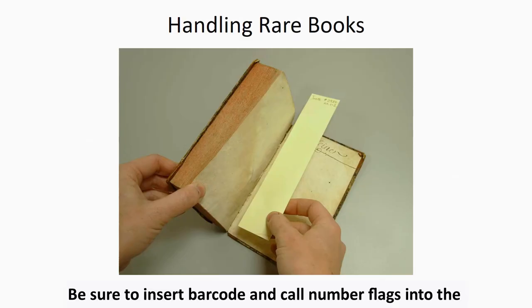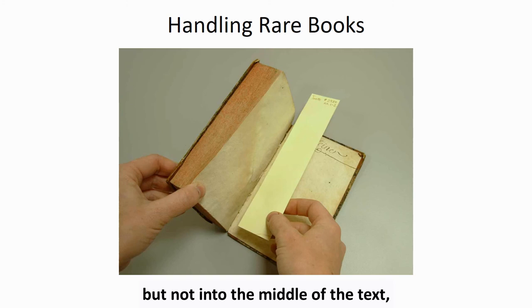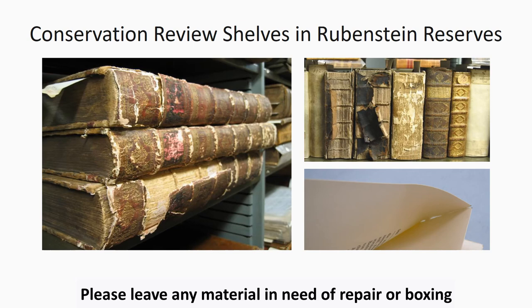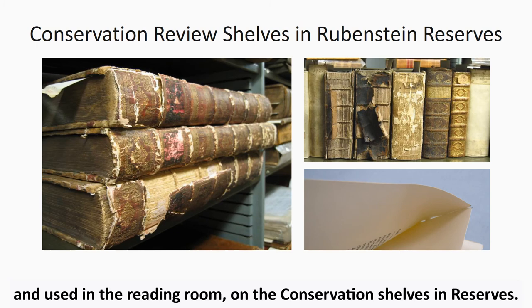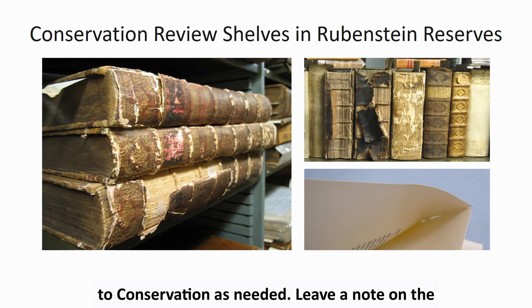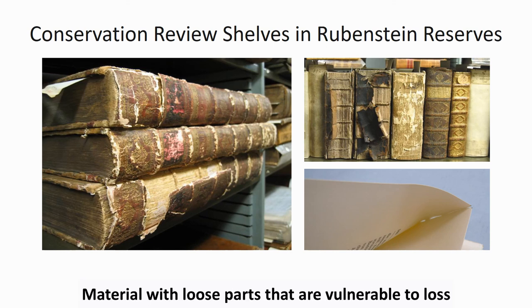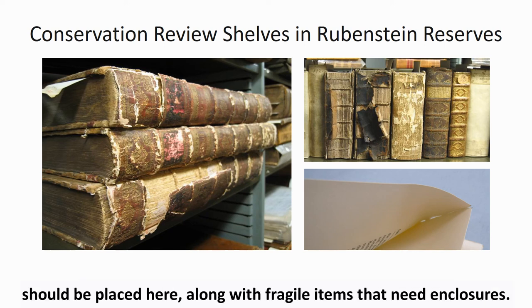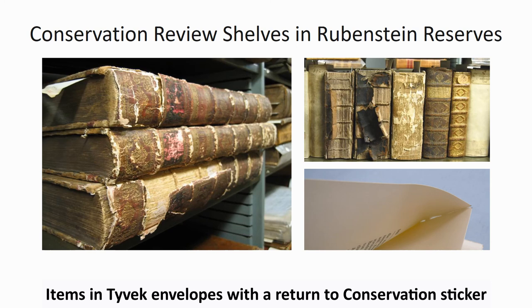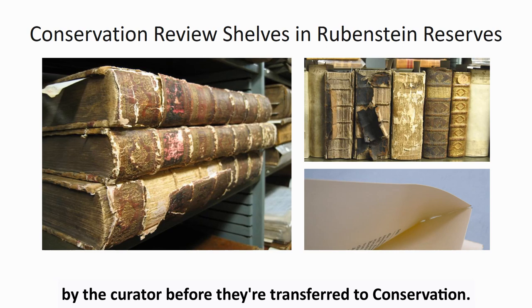Be sure to insert barcode and call number flags into the front or back covers of the books or into their enclosures, but not into the middle of the text, as this can cause damage to fragile paper. Please leave any material in need of repair or boxing for use on the conservation shelves and reserves. We review these shelves periodically and route material to conservation as needed. Leave a note on the item slip if the damage isn't obvious at first glance. Material with loose parts that are vulnerable to loss should be placed here, along with fragile items that need enclosures. Items in Tyvek envelopes with a return to conservation sticker should also be placed here. Any items with uncut pages should be okayed for treatment by the curator before they are transferred to conservation.